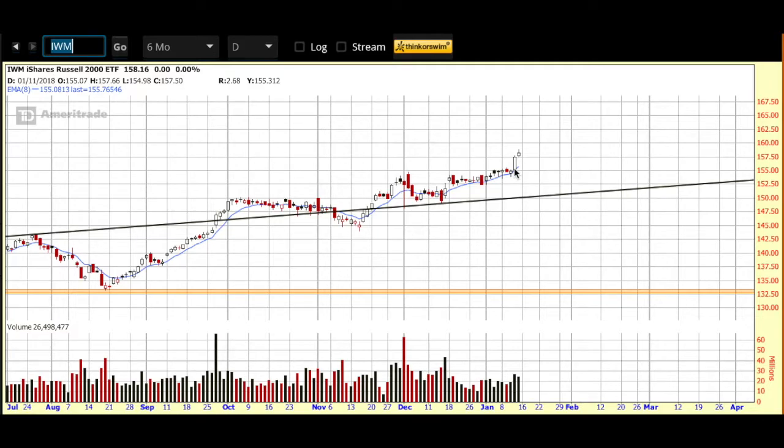In the news, worth noting: earnings season has started with the banks reporting, so the market will be digesting that news. Also be aware that the government shutdown looms — the deadline is Friday, so there's probably going to be a lot of talk about that. But with price currently up and over the 8-day EMA on the daily chart, we are adding a new name to our watch list this morning.